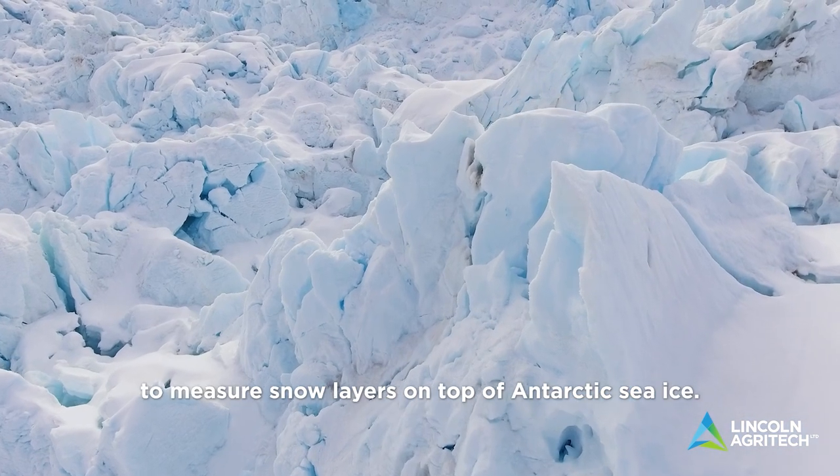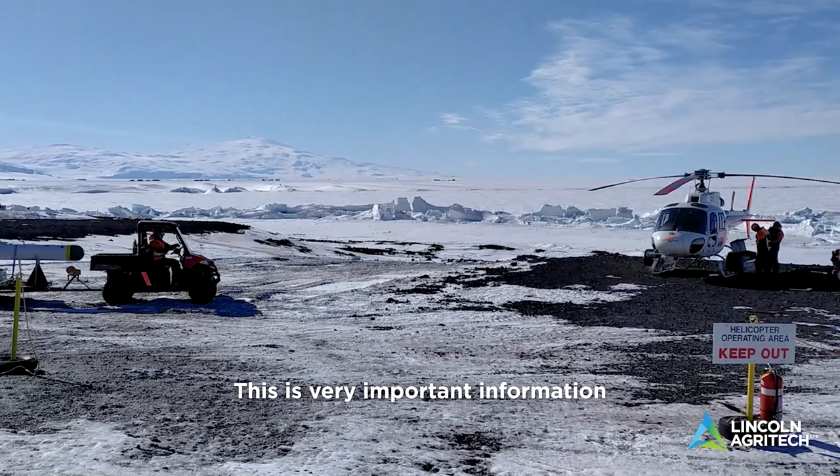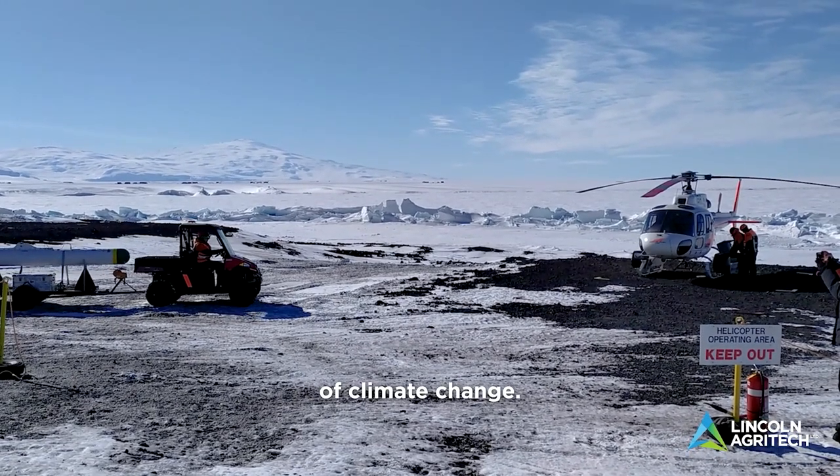My team also develops sensors to measure snow layers on top of arctic sea ice. This is very important information to understand the impact of climate change.